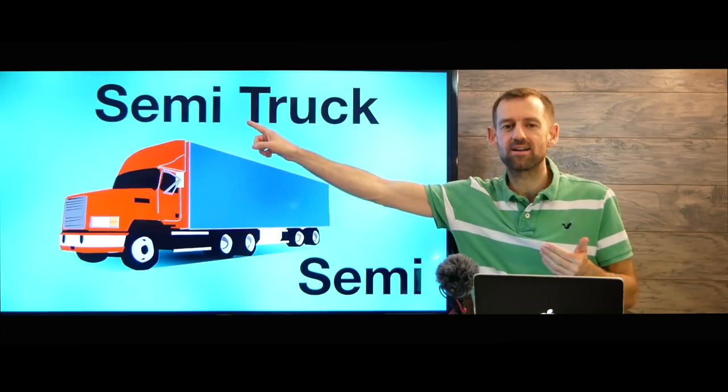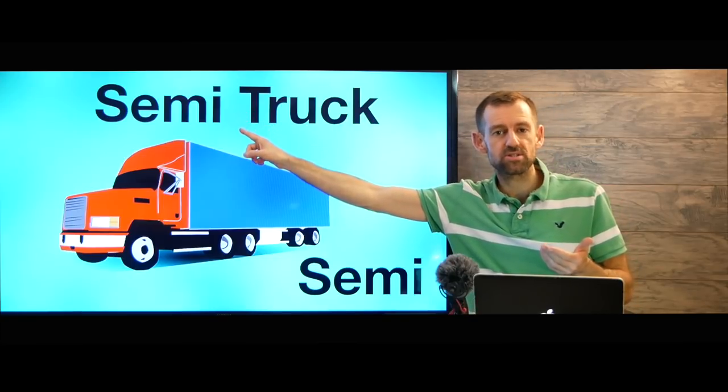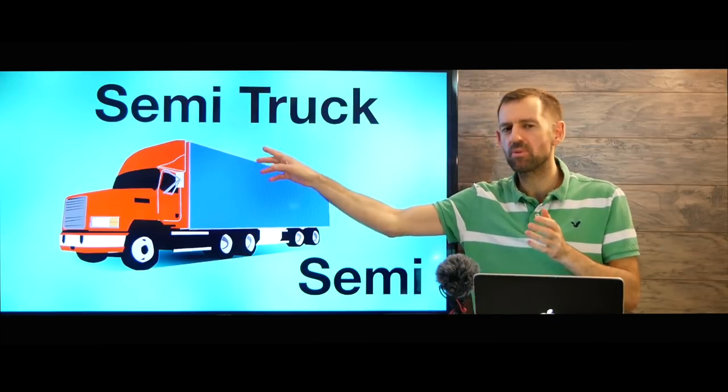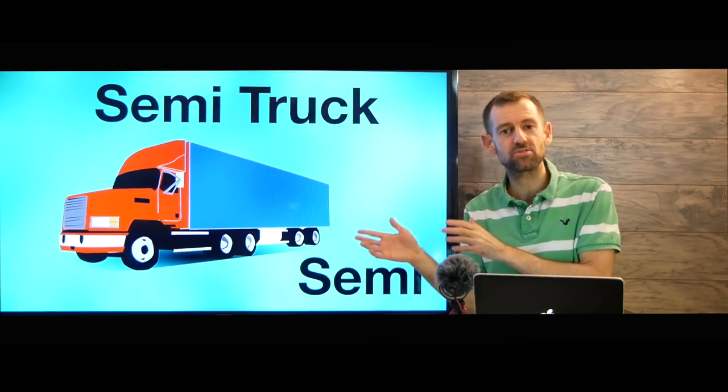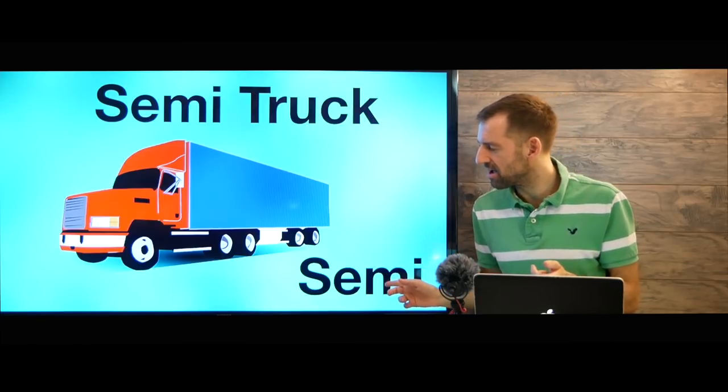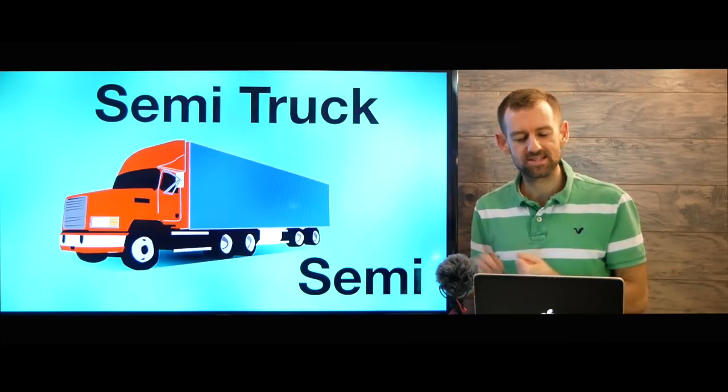Now some people say 'semi' — this word can be pronounced 'semi' or 'semi,' it's your choice. Most people in the USA pronounce it 'semi,' and a lot of people in Canada also pronounce it 'semi,' but I pronounce it 'semi.'